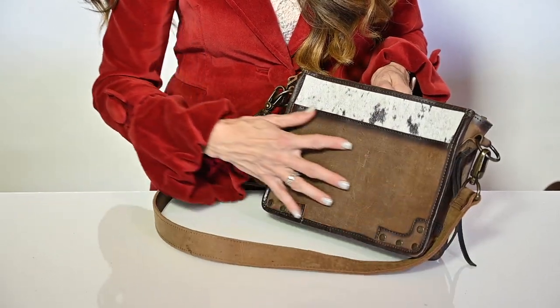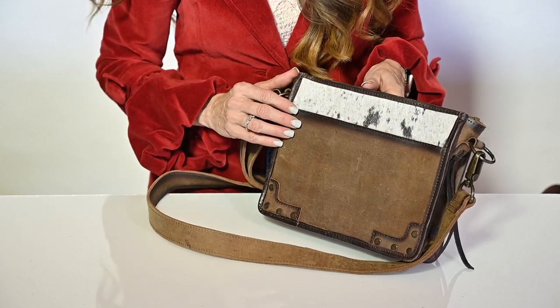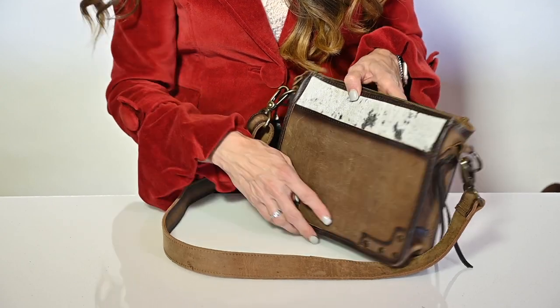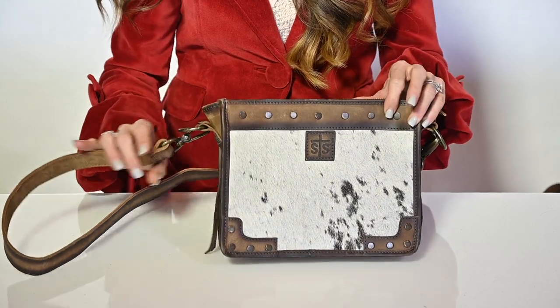It is accented with a smooth, distressed brown leather that has become a staple for our cowhide line. There is antique bronze flat riveting detail on the front and the back, on the front and across the top.